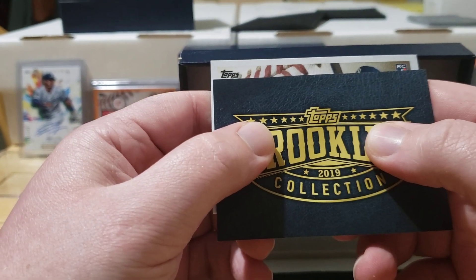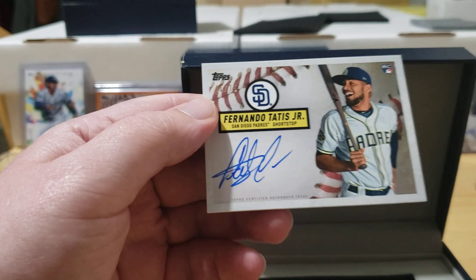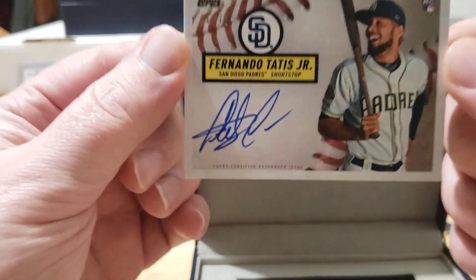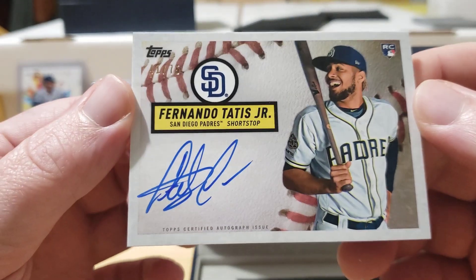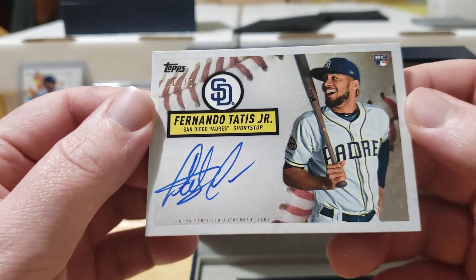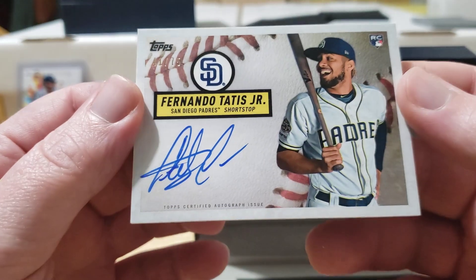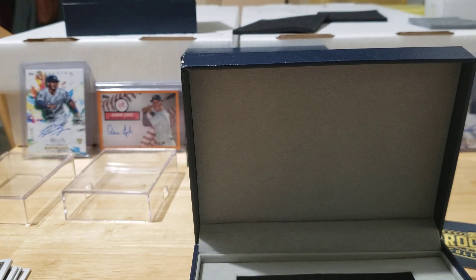Let's see what our next auto is — it'll be out of 75. Oh man, I know who that is — that looks like a Tatis Jr.! Guys — that is a Fernando Tatis Jr. rookie auto, numbered 41 out of 75! Look at that card — that is just gorgeous. Love it! My first ever Tatis autograph that I've ever pulled. I bought one of his Donruss cards off eBay for about 30 bucks and it's gone up to about 70 now. Really glad I'm doing this on camera — that is just a beautiful card. Fernando Tatis Jr. is going to have a monster career.